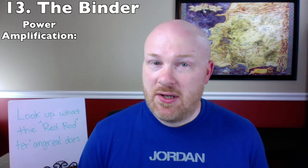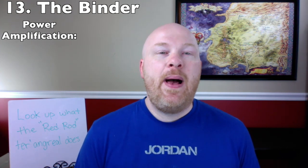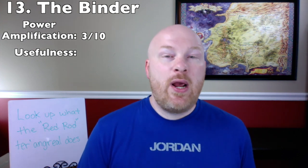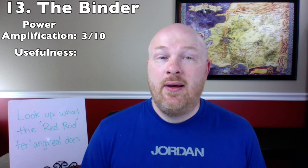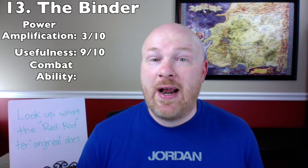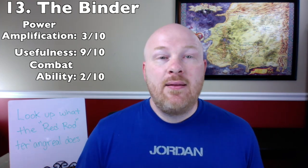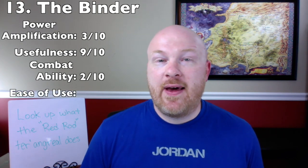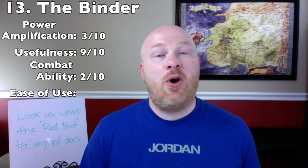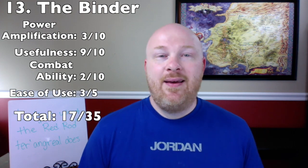For power amplification, the Binder doesn't directly amplify power but can be used to control someone — the Shaido Wise Ones use a Binder to control Galina — earning a 3 out of 10. For usefulness it gets a 9 out of 10, as it can create unbreakable oaths and help police channelers. For combat ability it gets 2 out of 10. For ease of use, it requires channeling but only a small thread of Spirit — 3 out of 5. Total: 17 out of 35, number 13 spot.